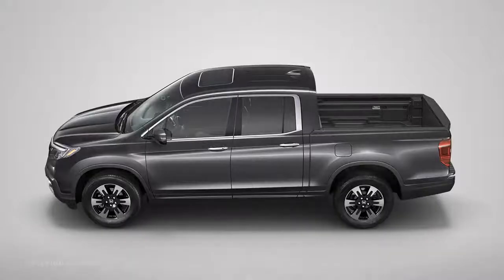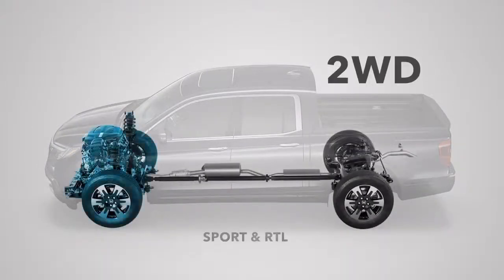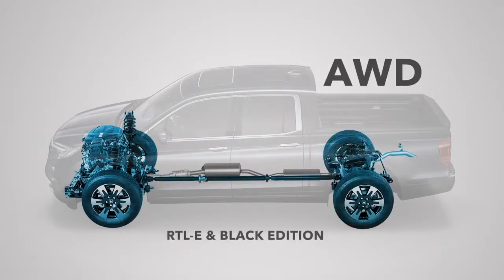As before, all are powered by a torquey 280-horsepower V6 engine. Efficient two-wheel drive is offered on the Sport and RTL, and Honda's highly capable all-wheel drive is available on those trims and standard on the RTLE and Black Edition.